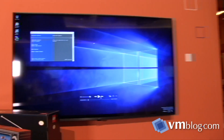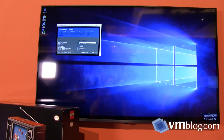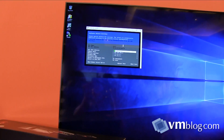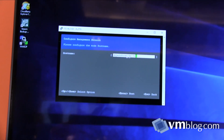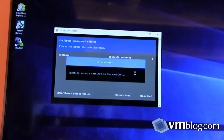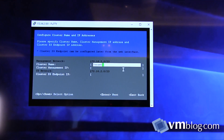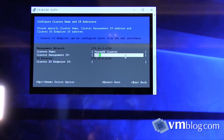I'll walk you through the configuration of the Object First appliance after you've racked and stacked it. As you can see, you don't have too many options available — that's intentional, because the box is designed for simplicity. You just put in some entry-level network information, give it a friendly hostname, and then on the next screen you'll see the few pieces of information actually needed: a cluster management IP and a cluster S3 endpoint IP. The management IP gets you into the web UI, and the S3 endpoint IP is what connects to VBR12.